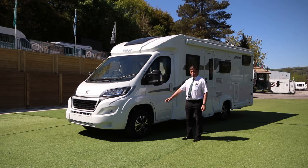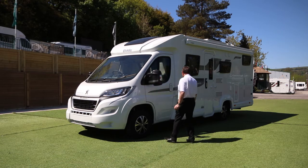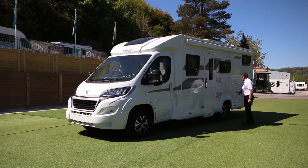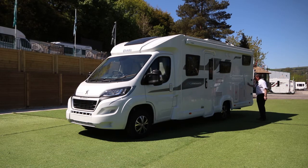Externally we've got alloy wheels, automatic headlights, automatic wipers, a wind-out Dometic sun canopy, an external gas barbecue point, a large garage door on either side, and tons of storage for bikes, boxes — everything you could think of.